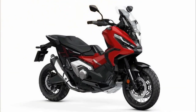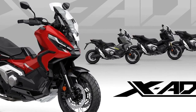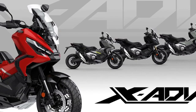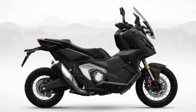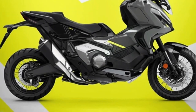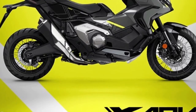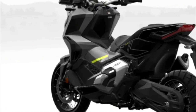The Honda X-ADV breaks new ground with its unique mix of adventure bike ability and big scooter usefulness. Its rich specification includes throttle-by-wire with three riding modes and three-level Honda Selectable Torque Control. The 22-liter underseat storage compartment includes a USB-C charger, while twin LED headlights feature daytime running lights and a 5-inch TFT display allows smartphone connectivity via the Honda Smartphone Voice Control System.